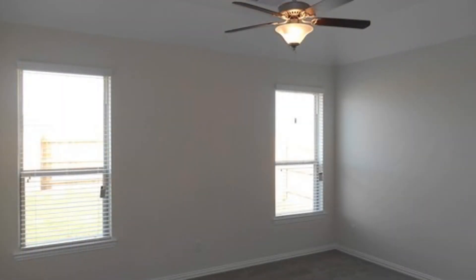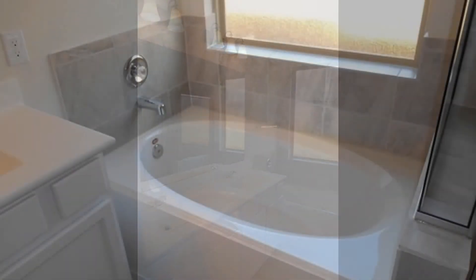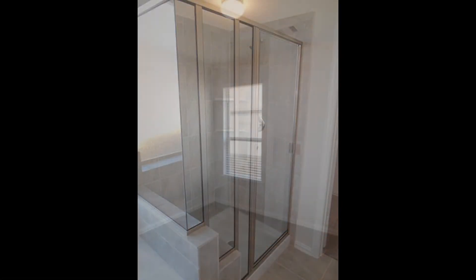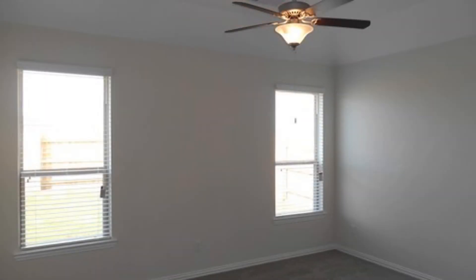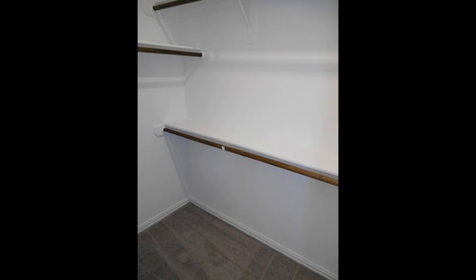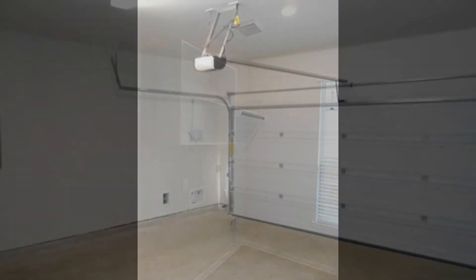The master suite is located at the back of the house with a master bath that comes with double vanities, a garden tub, and a separate stand-in shower. This home also includes a study room, a covered patio, 18-inch tile floors, brushed nickel light fixtures, 2-inch faux wood blinds, energy-efficient HVAC, radiant barrier roof, and more.